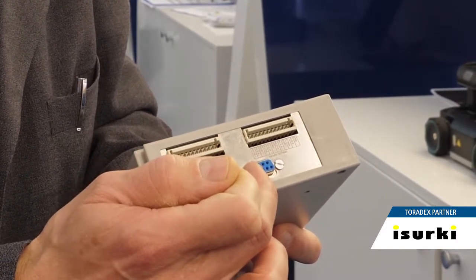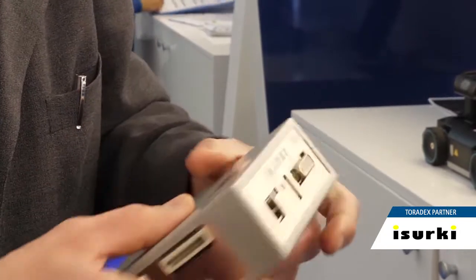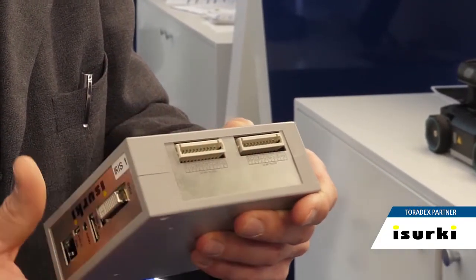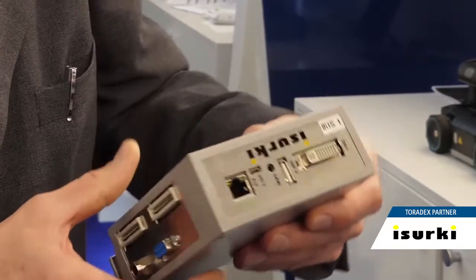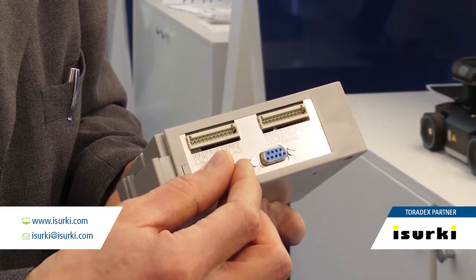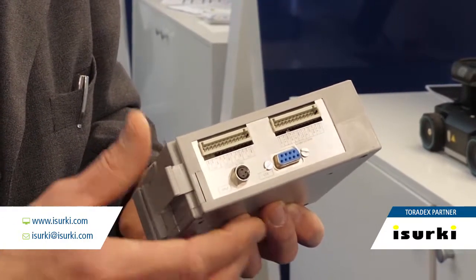There is also one full signal optional RS-232 port, a second optional RS-232 port with second and third port options, and finally the power supply from 7 up to 30 volts DC. For anything you require, we are at your disposal — thanks a lot.